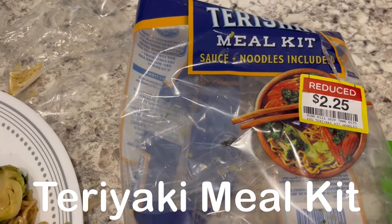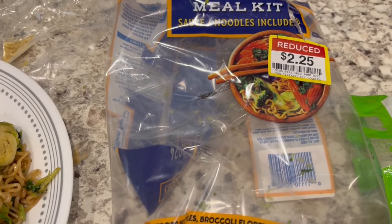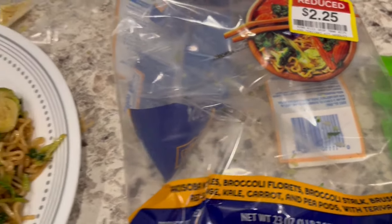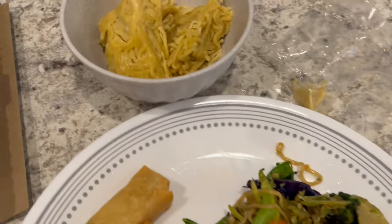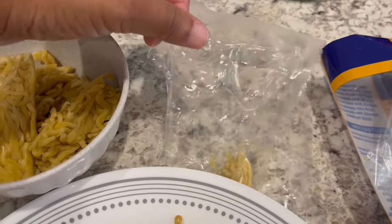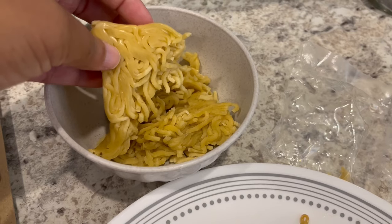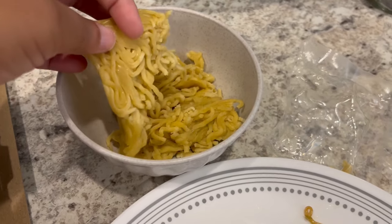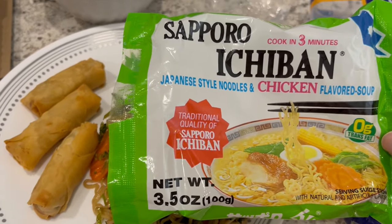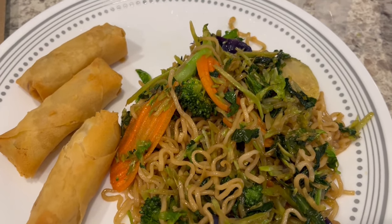For dinner tonight we are using this teriyaki meal kit that I got from Kroger on clearance — I showed it in a grocery haul which I'll link in the description box. It comes with veggies, sauce, and noodles. I was really disappointed in the noodles though — they came shrink-wrapped and were supposed to be microwaved, but I ran warm water over them and they stayed completely stuck together. So I ended up cooking a package of ramen noodles, draining them, and adding those to the stir fry mixture, then just finishing following the directions with the teriyaki sauce.